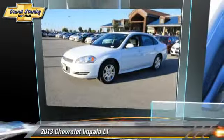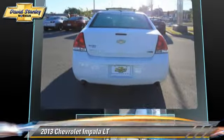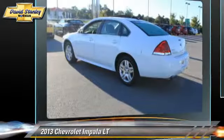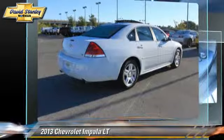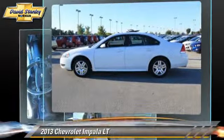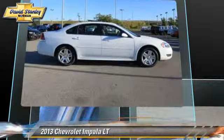The 2013 Chevrolet Impala LT, powered by a 3.6-liter V6 engine with a 6-speed automatic transmission. This vehicle, with fewer than 20,000 miles on the odometer, gets up to 29 miles per gallon. Give us a call to schedule your test drive today.